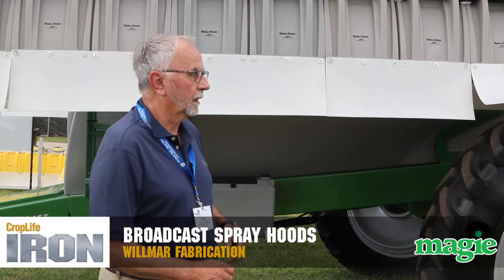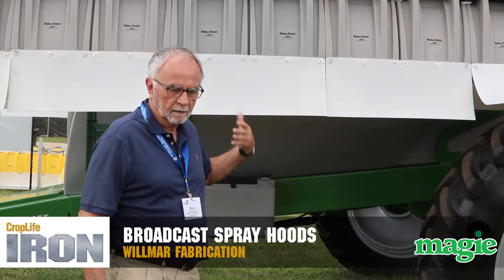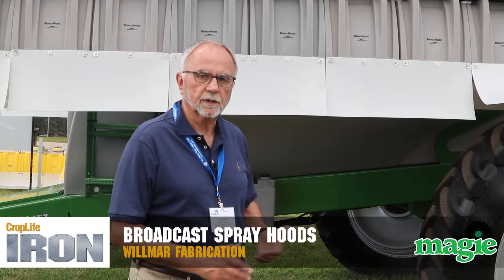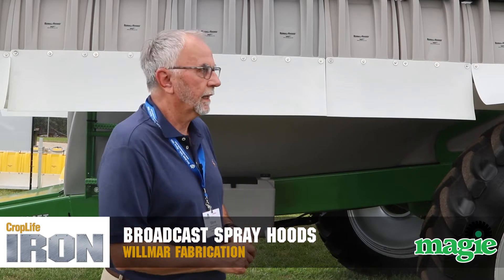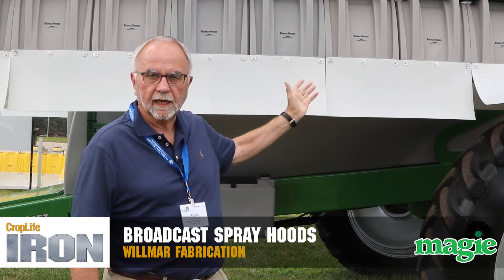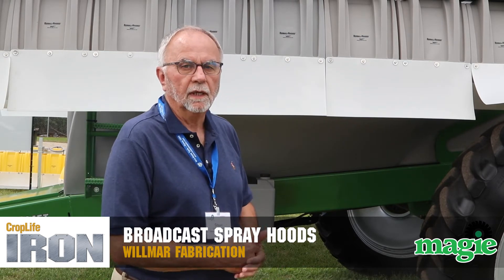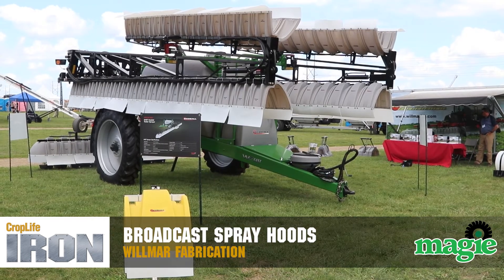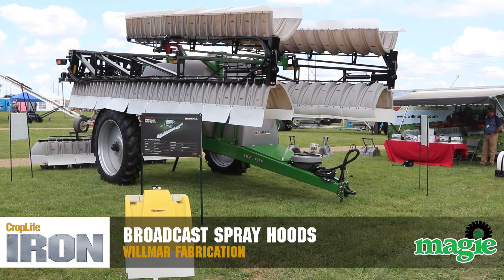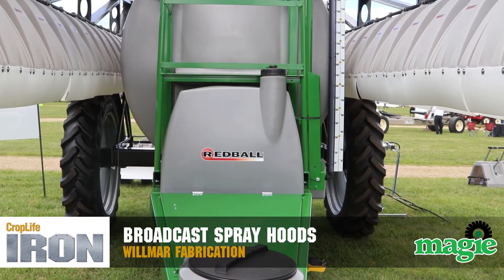Today we're coming out with a new trailer sprayer just for farmers or applicators as a dedicated machine where they want to use that for smaller acreages. The hoods can be mounted on a boom like you see here today, which is a 90-foot, 60-90 combination — it can go out to 100. It can be retrofitted on all self-propelleds, on a trailer sprayer, three-point sprayer, and we're also looking at the technology of the hood.